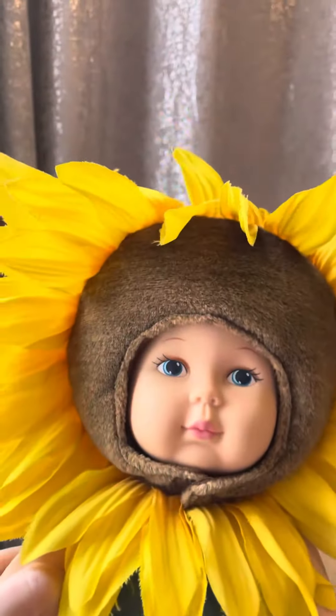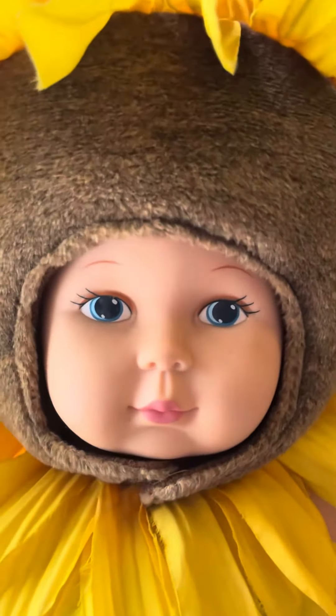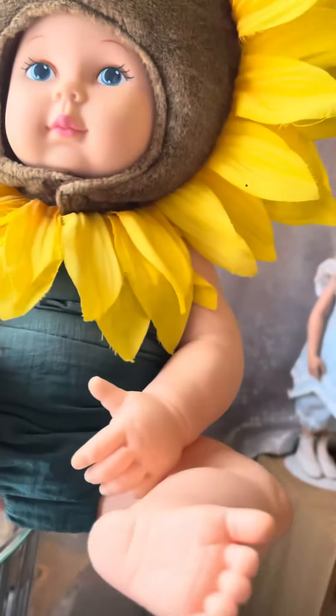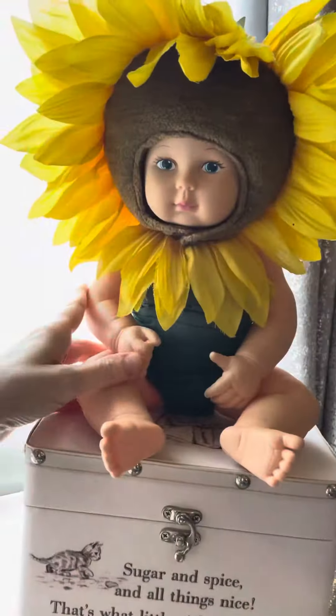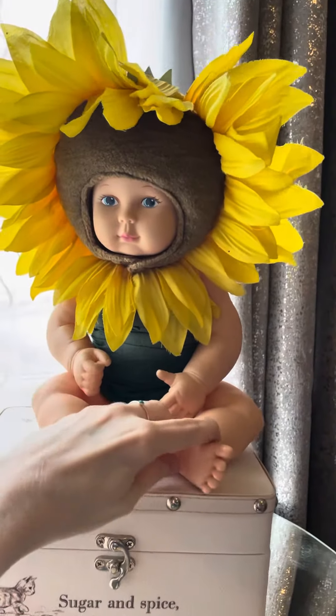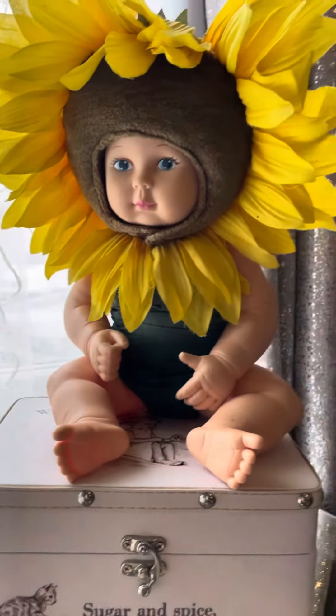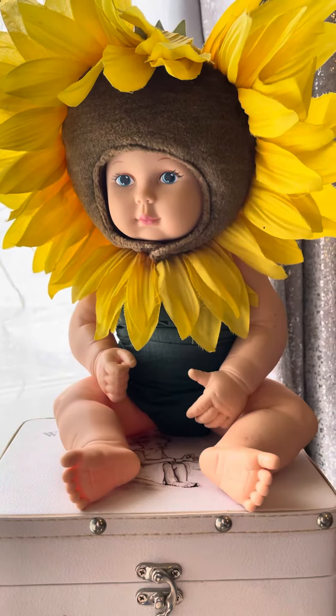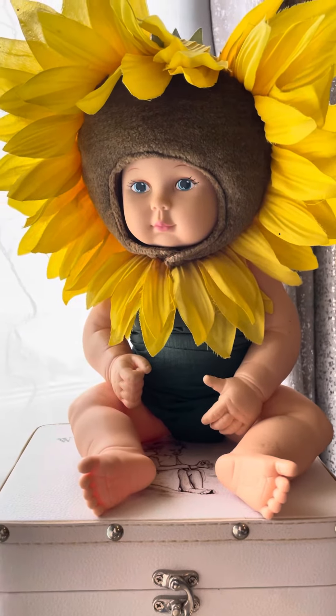She's got a lovely sunflower hat. Look at her gorgeous little face — there's no marks on her, nothing. She's absolutely gorgeous. And she wasn't expensive, and she is vintage. Yeah, I was really pleased to find her.